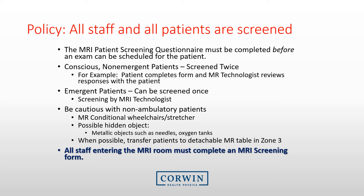All staff and patients entering the MRI room must be screened. An MRI screening questionnaire must be completed for the patient before each exam. Non-emergent patients should be screened twice — the patient completes the form and the MRI technologist reviews responses in detail prior to entering the scan room. Emergent patients may be screened once by the MRI technologist. Be extra cautious with non-ambulatory patients; they may be transported with MR conditional or unsafe wheelchairs or stretchers, and there may be hidden objects such as needles, oxygen tanks, or scissors under sheets. When possible, transfer these patients to a detachable MR table in Zone 3.